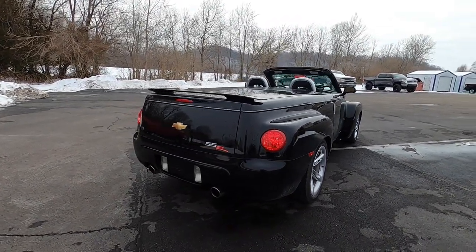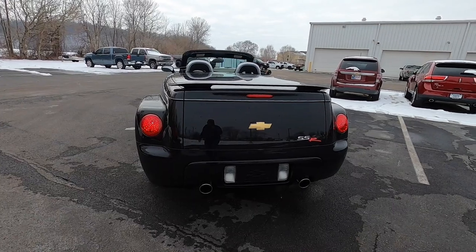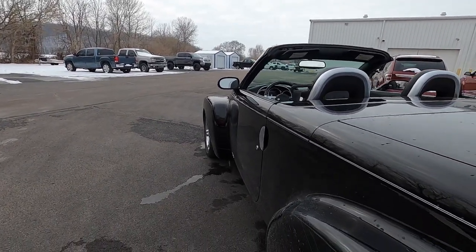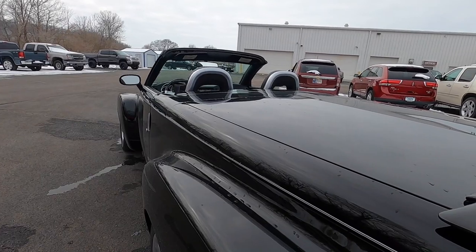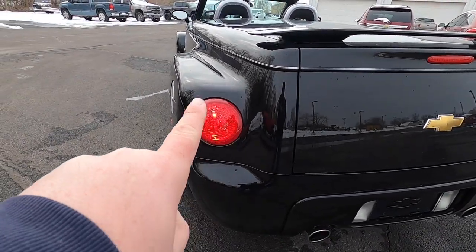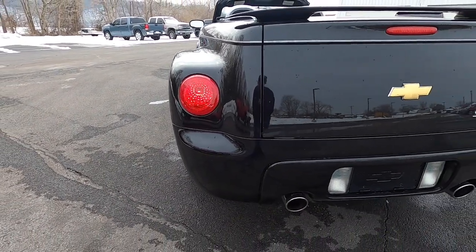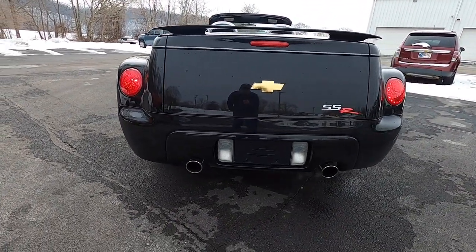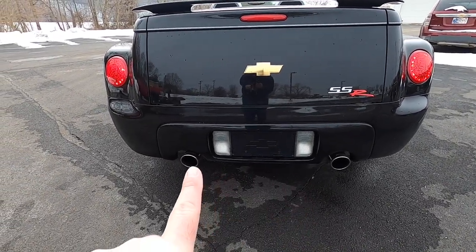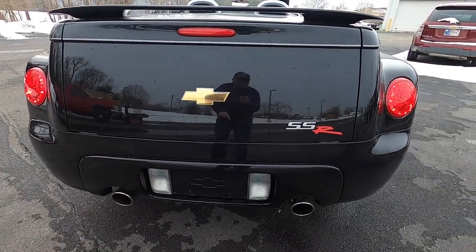Looking around the rear, this is where the vehicle looks the most odd — it is a convertible, but a fully enclosed pickup truck as well. The highlighting feature is really those pronounced fender flares front and rear. You've also got a large flat tonneau cover with a spoiler, heritage-themed clear lens round red tail lamp lenses that integrate brake lights, tail lamps, and turn indicators. You also have that really nice sounding dual exhaust with a Flowmaster exhaust, license plate frame, reverse lamps, the bowtie logo, and SSR badging.